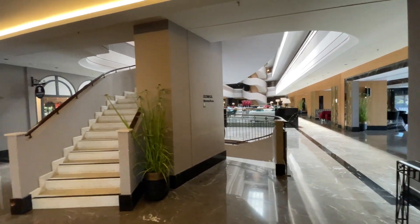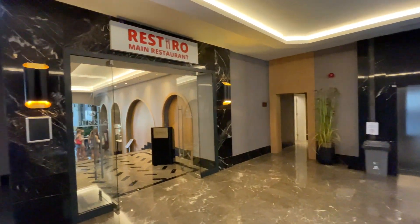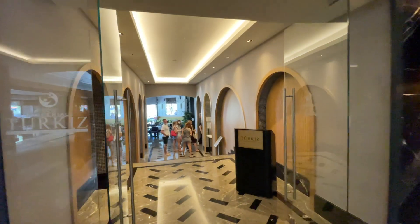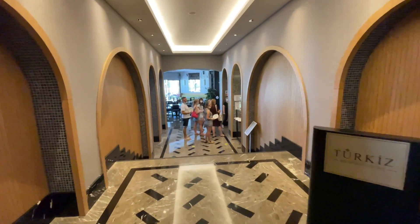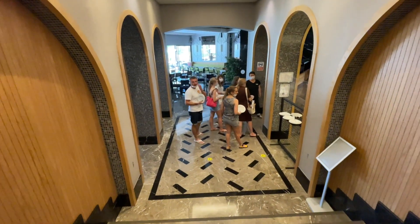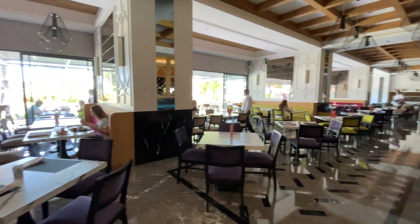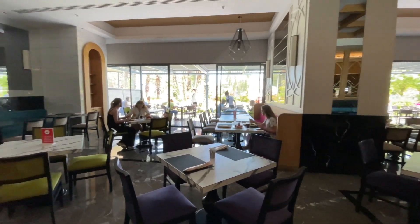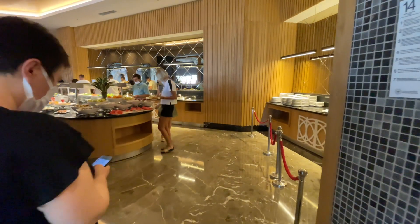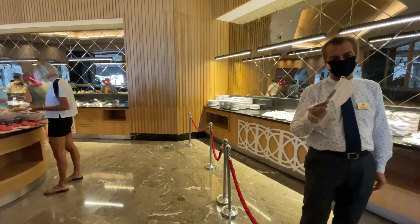Центральный холл, спуск с номеров, лифты, сбоку туалет — и главный ресторан отеля. Есть также ресторан à la carte, но мы идём в главный ресторан обедать. Всего на территории отеля два ресторана: один основной и один à la carte с международной кухней. Посещение ресторана à la carte за время отдыха один раз бесплатно.